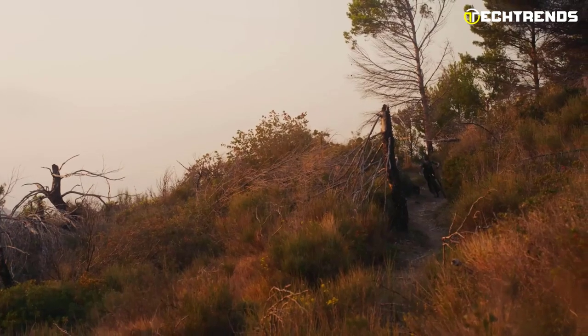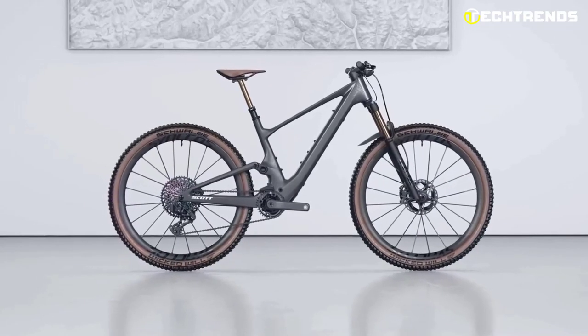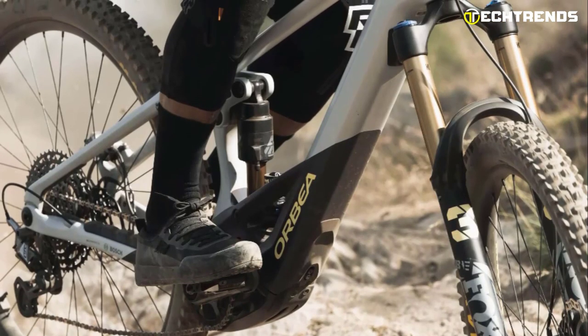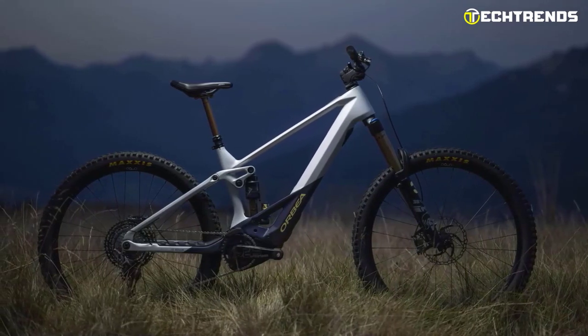Our top 5 picks feature cutting-edge components, advanced suspension systems, and powerful motors designed to enhance your riding experience and provide maximum performance. Whether you are an experienced rider looking for the latest upgrades, or a beginner looking to explore the trails, these electric mountain bikes are sure to impress.